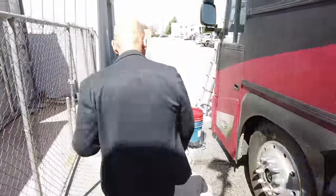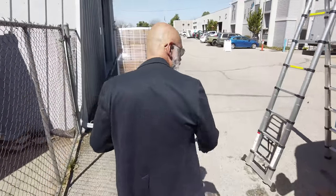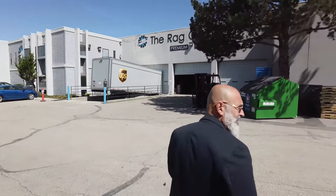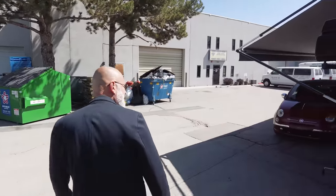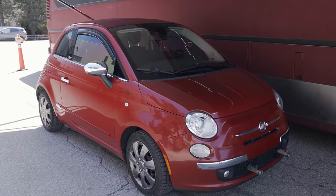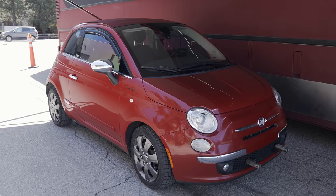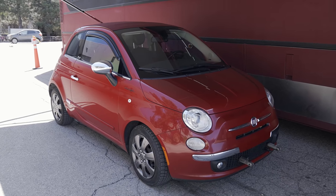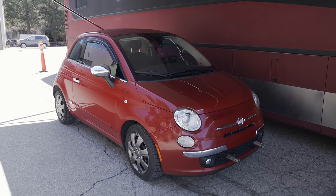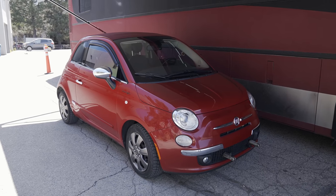Coming around this side here, you can see we are here at the Rag Company HQ. We just happen to have parked an entire garage — an entire home. Some people will recognize the Fiat from other Rag Company videos. We parked it here to basically show you where our garage is. So this is the garage.